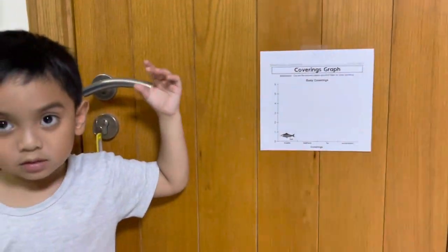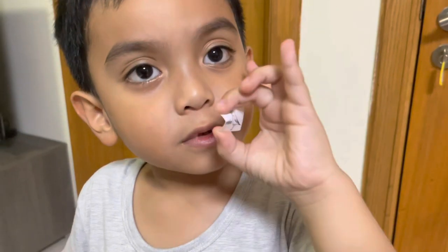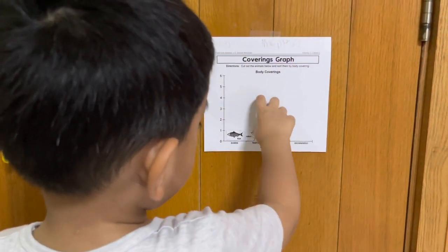Scales. Next, what's the bird's body covering? Feather. Good. This one. Good.